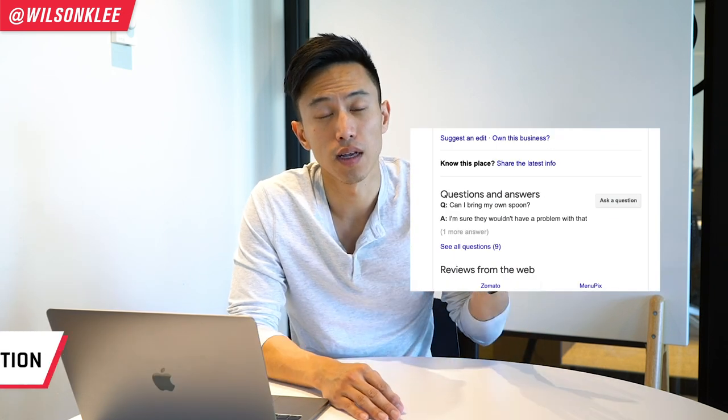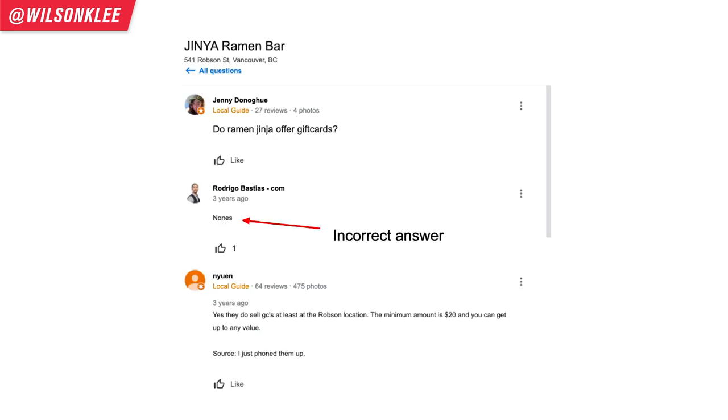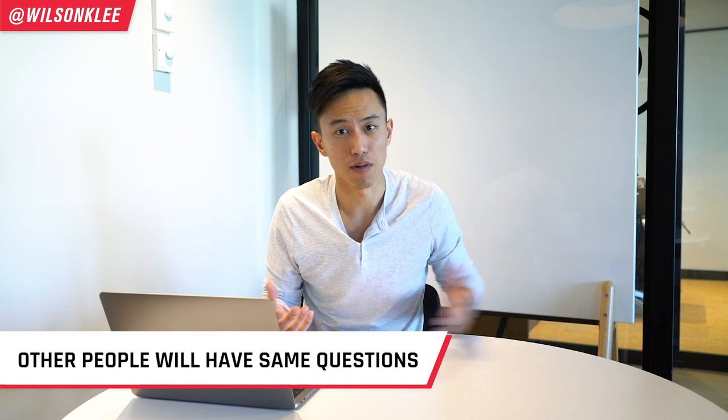The third way to optimize your listing is to fill in the Q&A section. It shows up directly on your restaurant's listing, and a lot of people neglect it simply because they don't know about it. When someone has a question, it's up to you as a restaurateur to answer it — because if you don't, other people might answer on your behalf, and that answer might not be accurate. When one person has a question, most likely other people have the same question too. By answering, you can address all those concerns proactively.